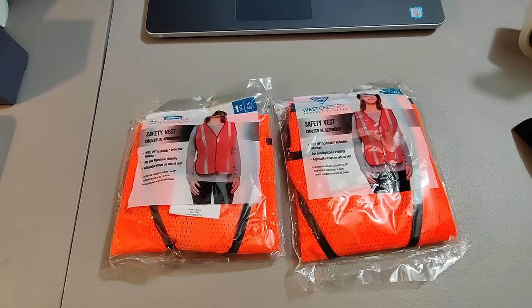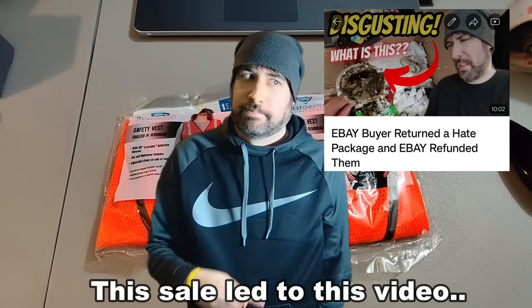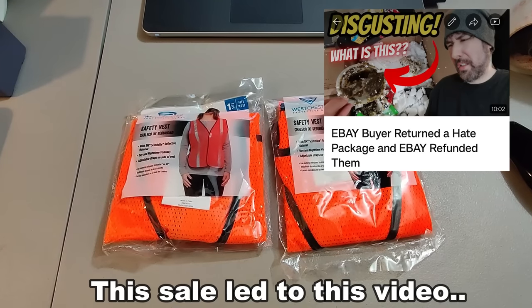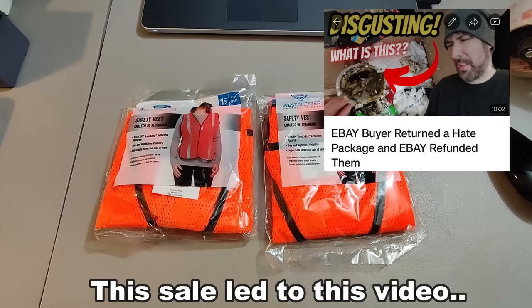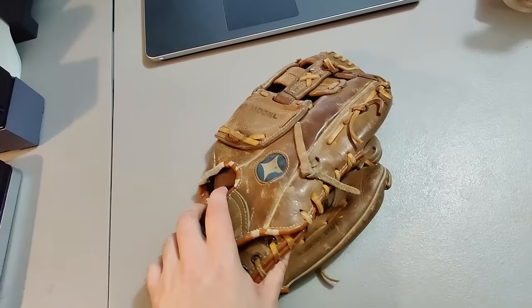Got a bunch of these safety vests at Lowe's one time for 15 cents a piece — selling two for ten dollars. Every now and then one will sell; they're pretty slow sellers but I got like 30 or 40 of these, so once they all sell it's going to be some great profit for only one listing.